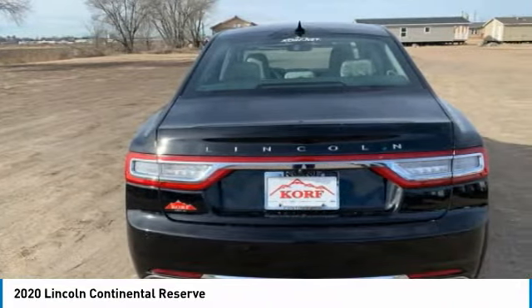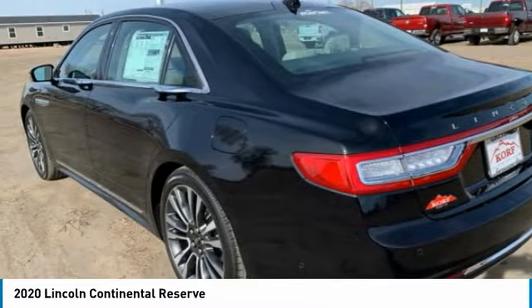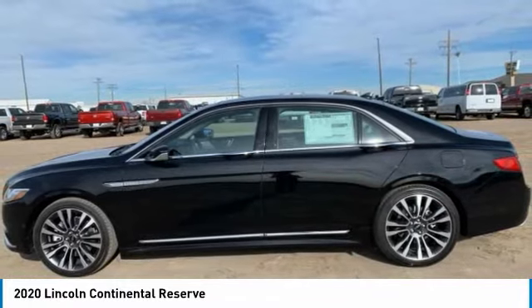Packaged with technology, computer electronics are applied to nearly every facet of the driving experience. This vehicle has less than 7,000 miles.